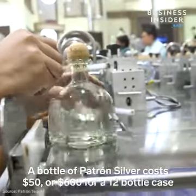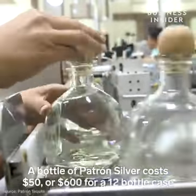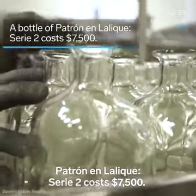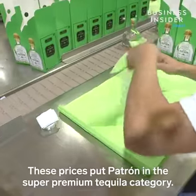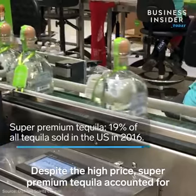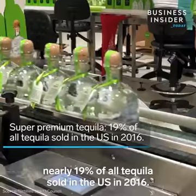A bottle of Patrón Silver costs $50, or $600 for a 12-bottle case, while a top-shelf handmade crystal bottle of Patrón and Lalique Serie 2 costs $7,500. These prices put Patrón in the super premium tequila category, and despite the high price, super premium tequila accounted for nearly 19 percent of all tequila sold in the U.S. in 2016.